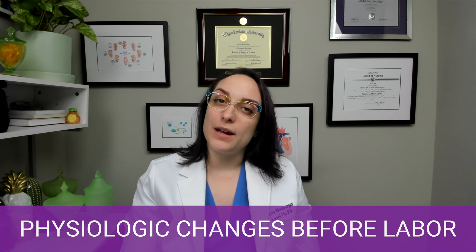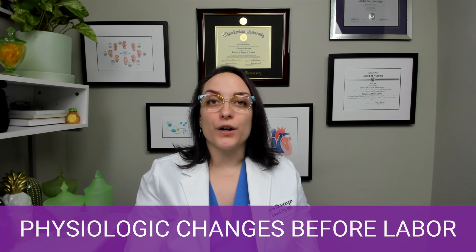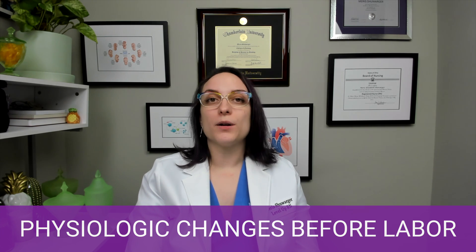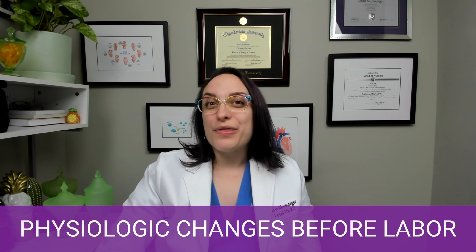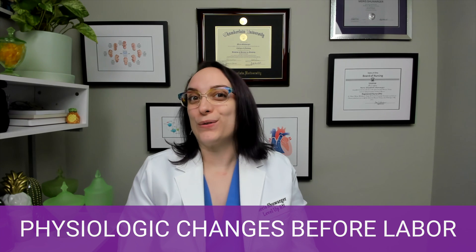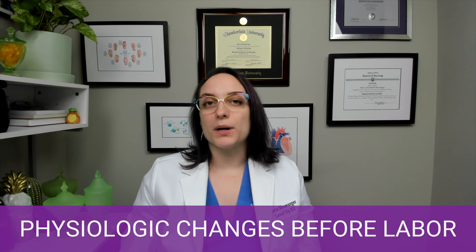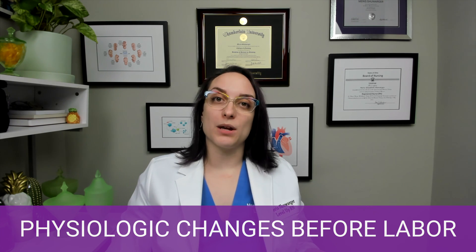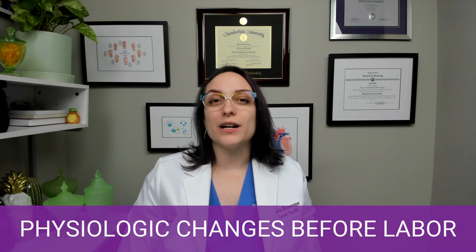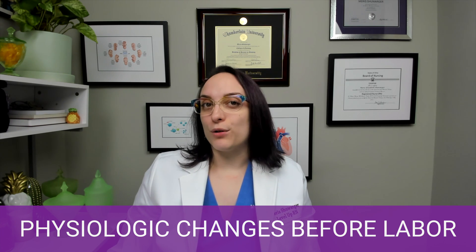A burst of energy, sometimes called nesting. For me personally, I felt like I had to get the house ready. I had a scheduled C-section with my daughter, but I still had that nesting experience where I needed to clean everything and couldn't sleep because I had to wash all of her clothes. Now, contractions — they're going to start coming more frequently and getting closer together. If you're having true contractions that are increasing in strength, duration, and intensity, that means you're probably in labor.